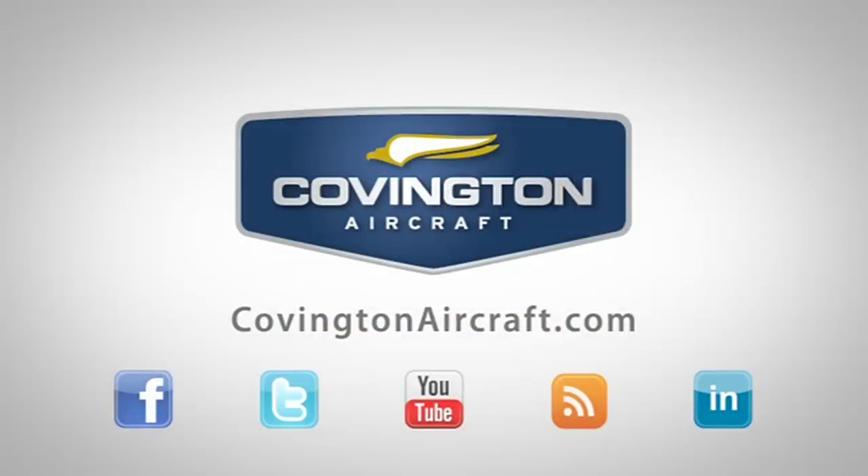For more information on Covington's lineup of services, visit CovingtonAircraft.com. You can also connect with us on Facebook and Twitter.